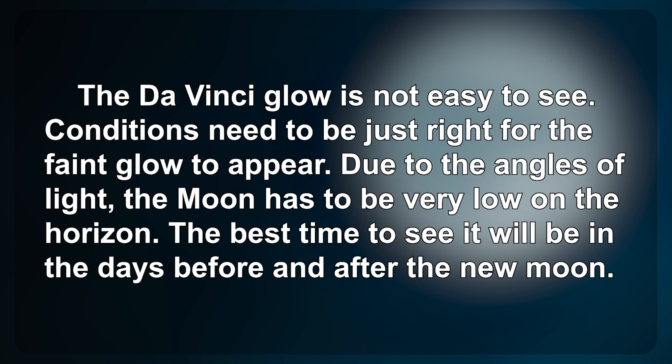The da Vinci glow is not easy to see. Conditions need to be just right for the faint glow to appear. Due to the angles of light, the Moon has to be very low on the horizon. The best time to see it will be in the days before and after the new Moon.